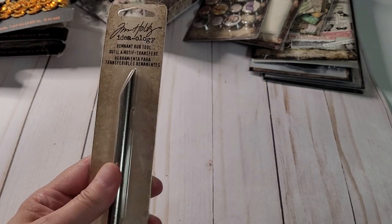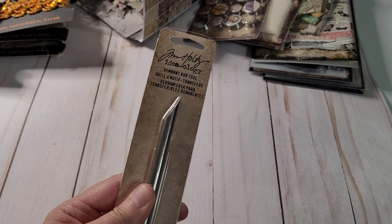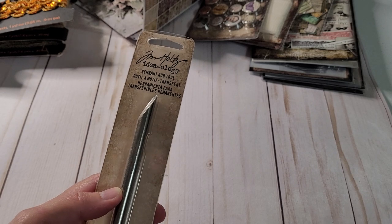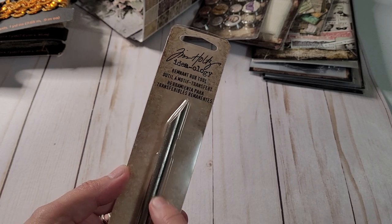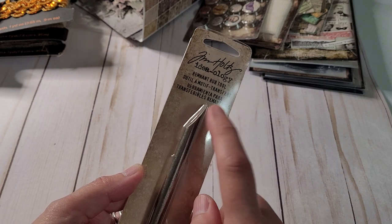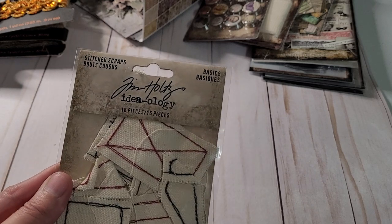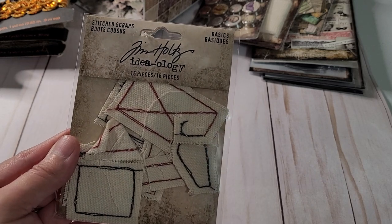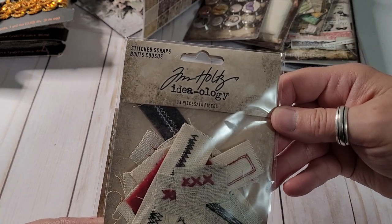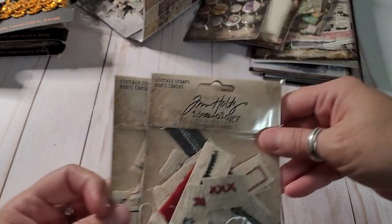I just needed one of these rub tools. A good friend of mine, Birgit, she sent me some beautiful — they're not stickers, but you know what I mean, you rub them off — and I needed a good tool like this; I can't find my other one. And even though these aren't Halloween, I stocked up on these. And these little bits — they're just little stitch scraps. Just some fun things.